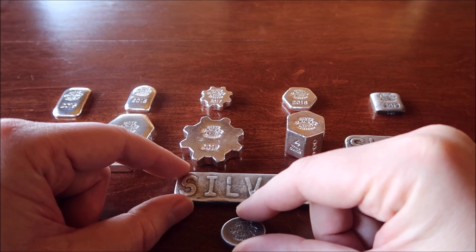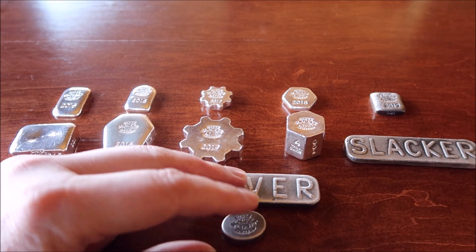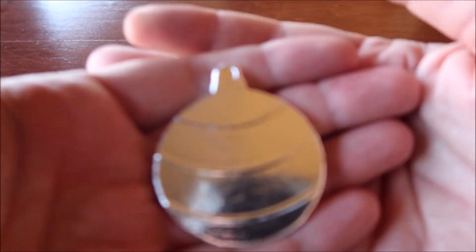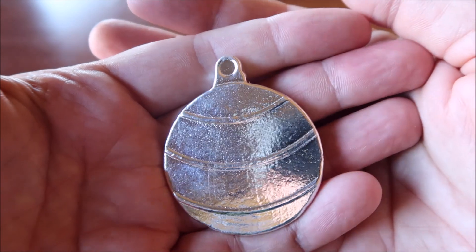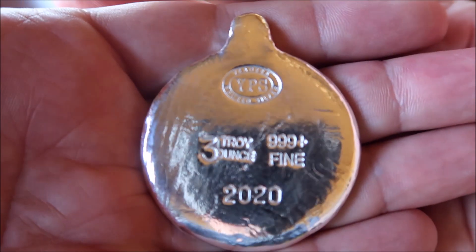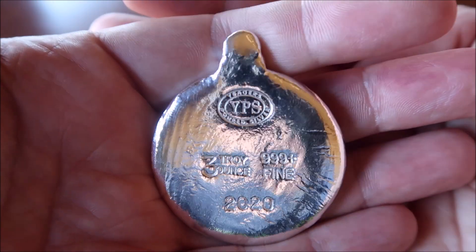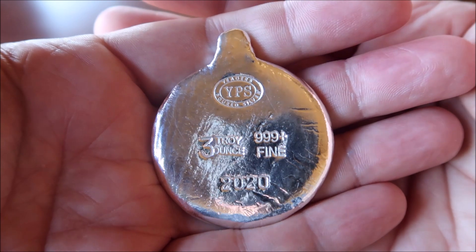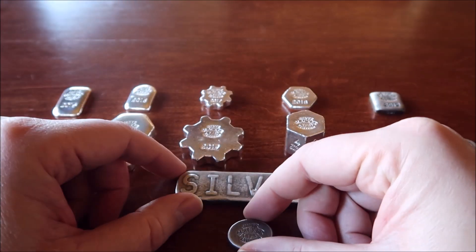Before I get into that, real quick I want to show you — when I got these in, I bought these and got them sent to me, and while I was doing that I also picked up from Yeager's Porch Silver their 2020 Christmas bar, which was an ornament. I picked up three of these — 2020, this one has nice cooling lines on it.